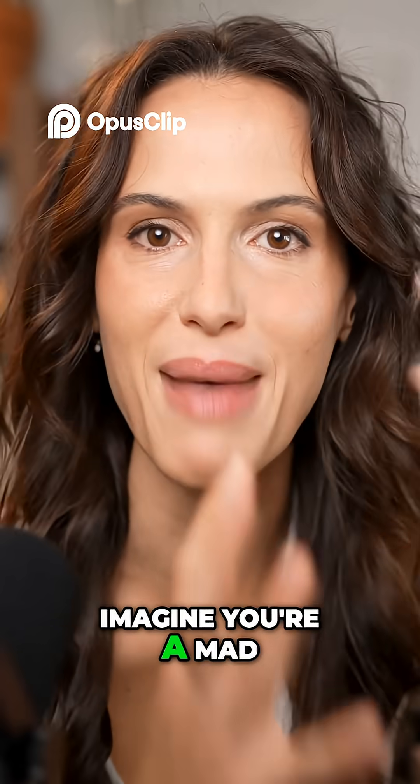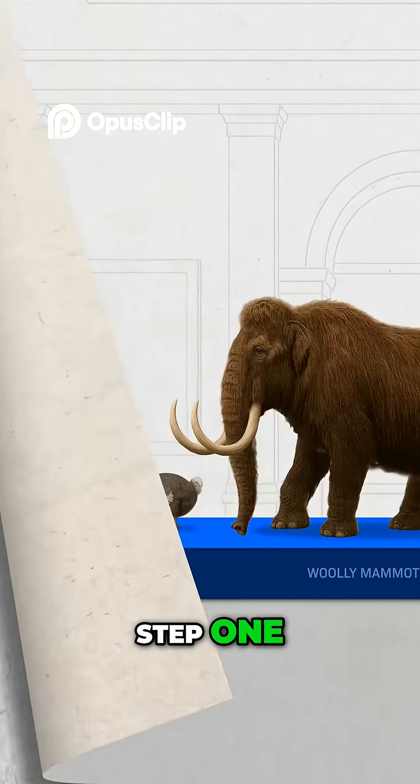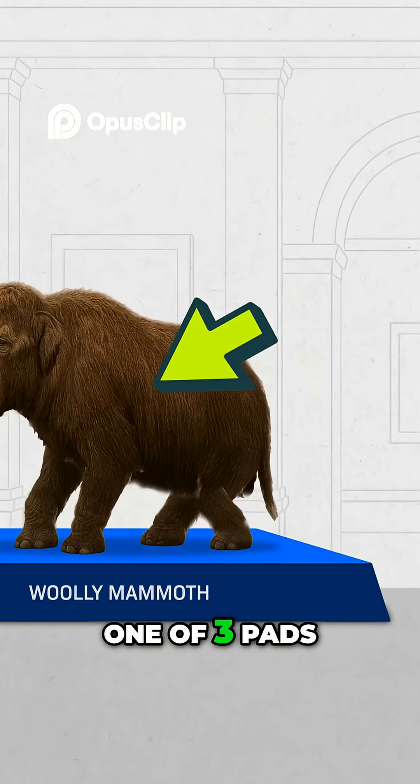All right, imagine you're a mad scientist and you want to bring back an extinct animal. Here's the recipe. Step one: choose your animal, like a mammoth. Now, from here, you need to choose one of three paths.